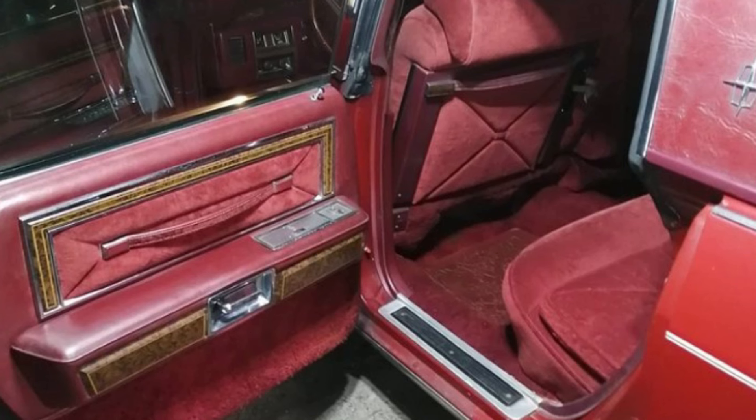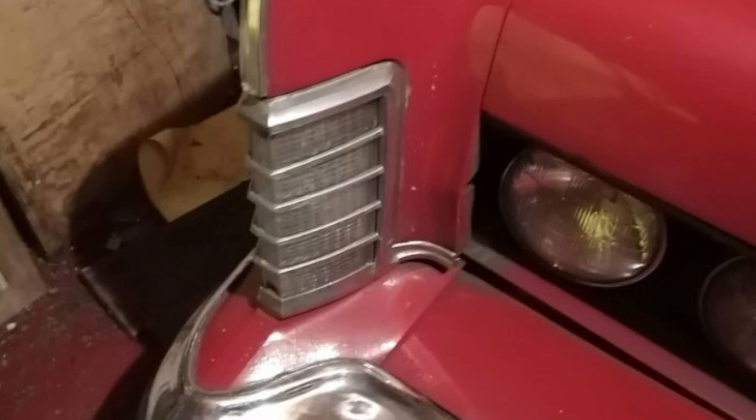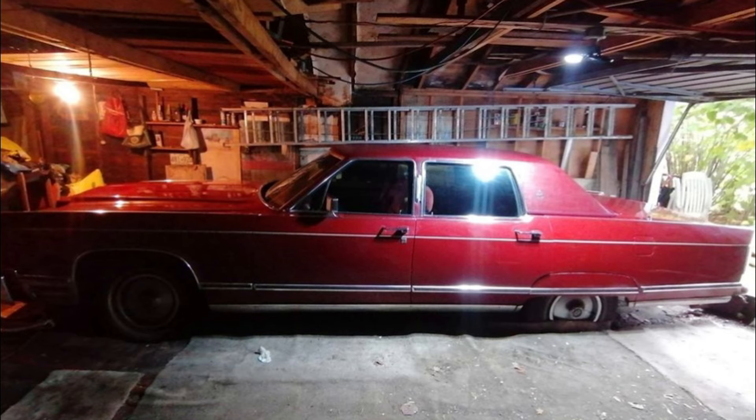This particular Lincoln has a fascinating history — it has been in the hands of the same owner since 1981 and has always been garage-stored, protecting it from the elements. Although it was last driven in 2014, it remains in good condition with all essential components intact. The low mileage highlights the care it has received, making it a prime candidate for restoration or a showpiece for any classic car collection. Don't miss your chance to acquire this luxurious classic that embodies the elegance and sophistication of the 1970s.